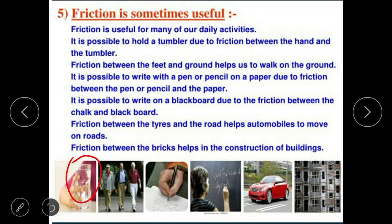It is possible to write on a blackboard due to the friction between the chalk and the blackboard. Friction between the tires and the road helps automobiles to move on the road. Friction between the bricks helps in the construction of buildings.